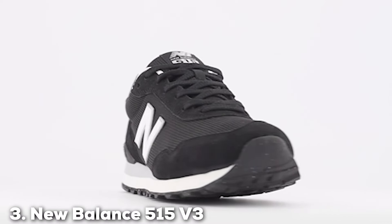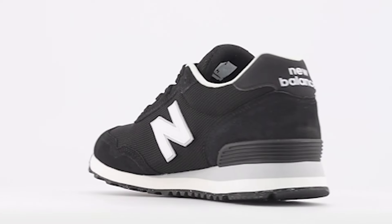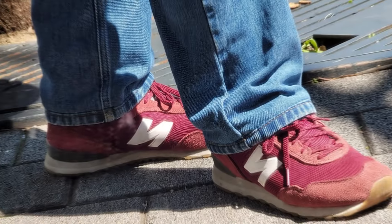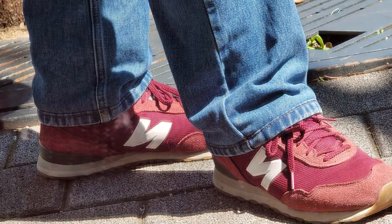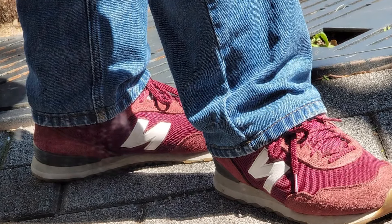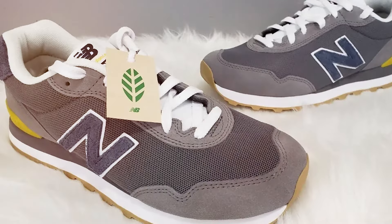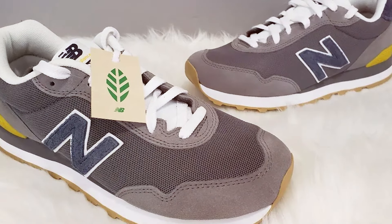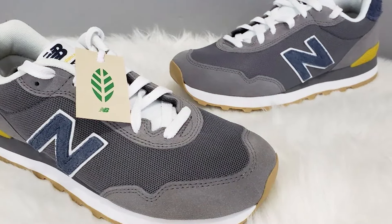Number 3: The New Balance 515 V3 Classic Sneaker is a testament to timeless style and enduring quality. This sneaker features a classic design that pays homage to the heritage of New Balance, updated with modern technology for enhanced comfort and performance. The upper is made from a combination of suede and mesh, providing a durable yet breathable fit that keeps your feet comfortable all day long. The EVA foam midsole offers lightweight cushioning, absorbing impact with every step.